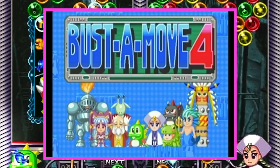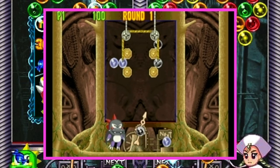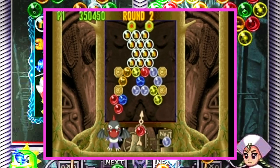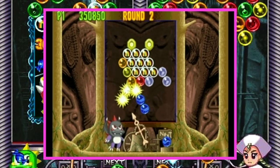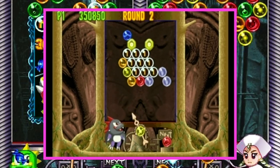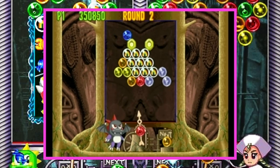Bust-A-Move 4 — my wife loves this game. She plays constantly, trying to match the colors together, and this is such a fun game to play with two players when you're trying to mess up the other person's screen. I'm not going to lie — my wife's pretty good at this game.